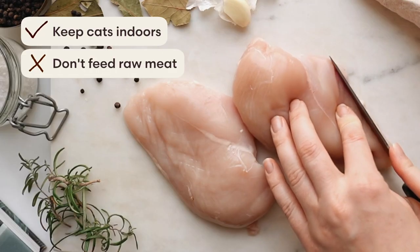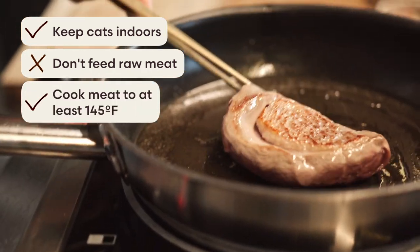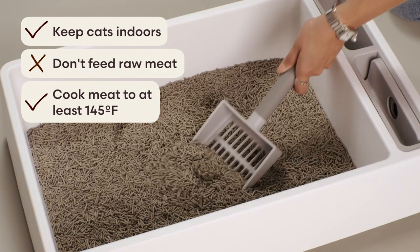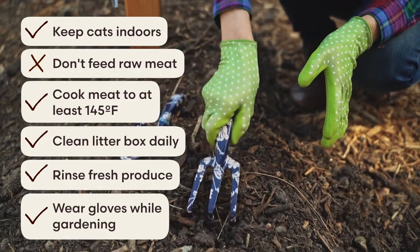So how do you prevent toxoplasmosis? Here are her general recommendations: keep your cat indoors if possible; don't feed them raw meat; cook your meat to at least 145 degrees Fahrenheit, since undercooked meat is the most common source of infection for humans; clean the litter box daily; rinse fresh produce; and wear gloves while gardening. If you follow these simple precautions, you don't have to be overly concerned about toxoplasmosis.